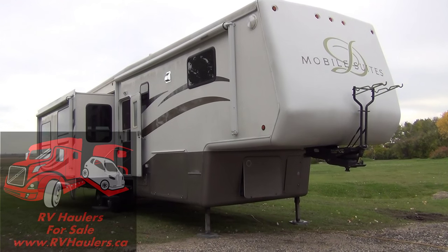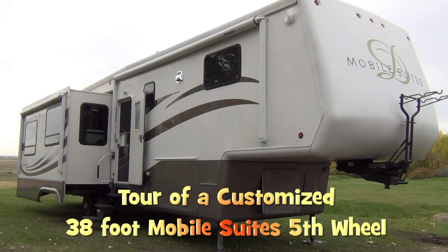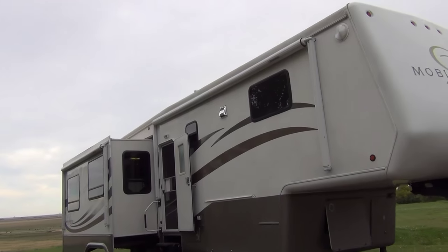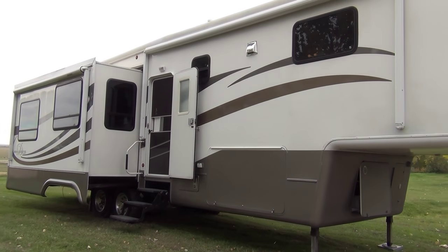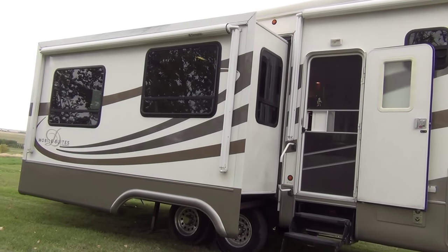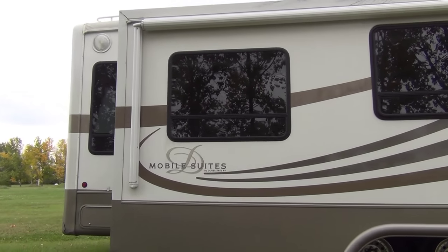We're looking today at my 2005 Mobile Suites by DRV. This is a 38-foot model, manufactured originally in 2005. However, in 2012, $55,000 of upgrades went into this Mobile Suites. DRV is known for making 5th wheel coaches that are all-season full-timing rigs, and this 38-foot 5th wheel coach weighs just under 21,000 pounds. I'll give you a tour outside and then take you inside to show you what those upgrades included.